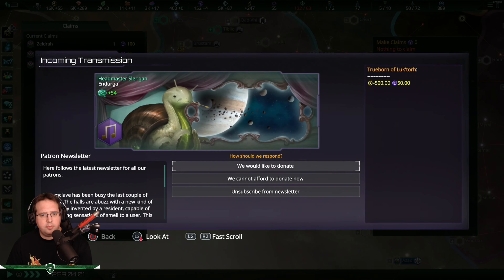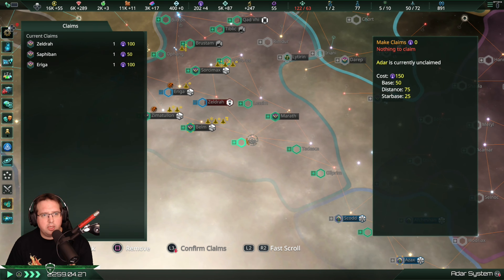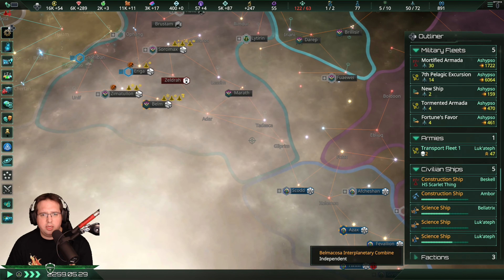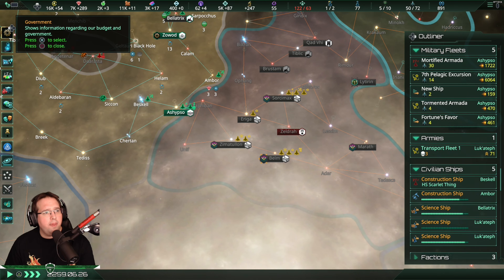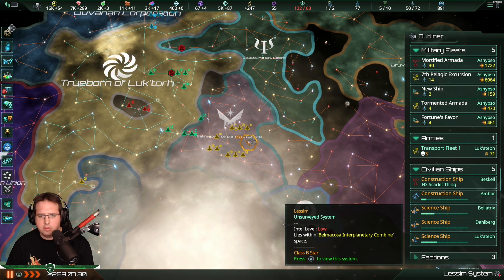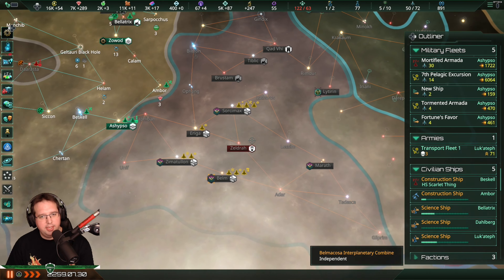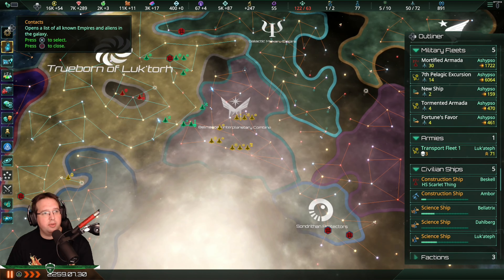So, claims. Yes, we would like that - 50 influence? That's nice. So I want you. Now I will wait a few months. Governments, no contacts. What was their name? Of course they have pirates in the system I want. So, the Belmacos Interplanetary Combine.